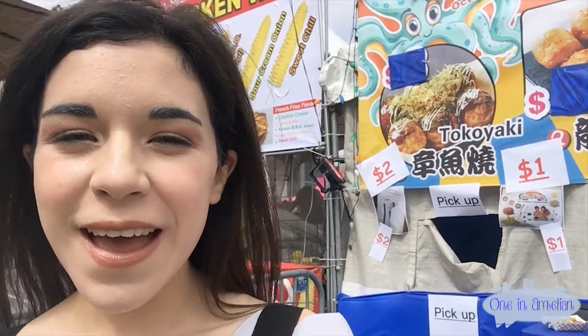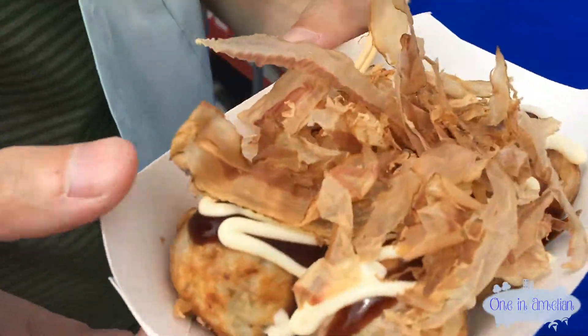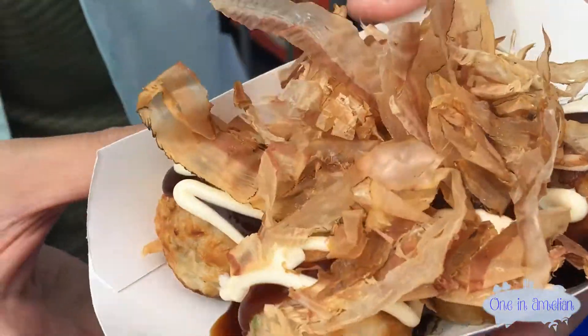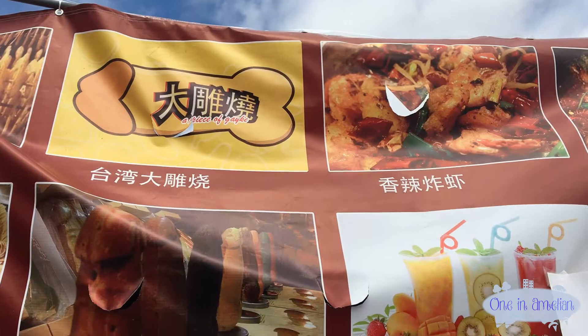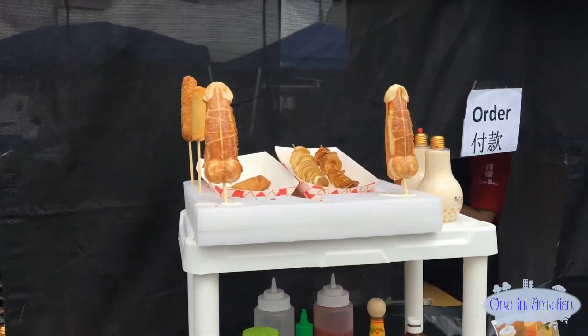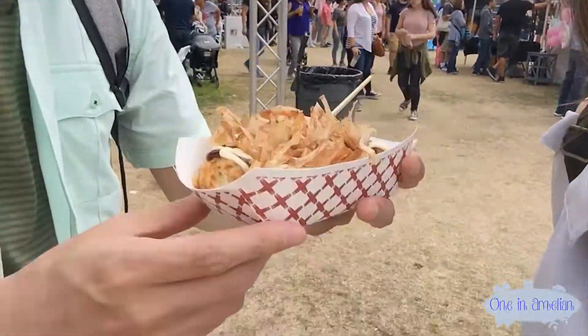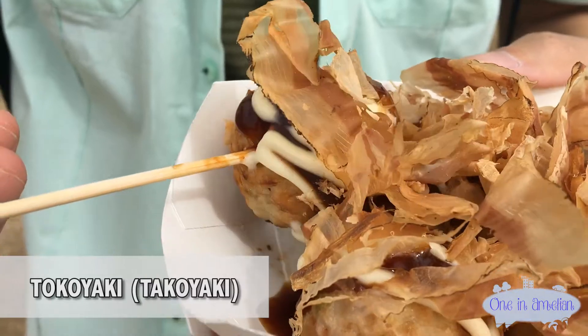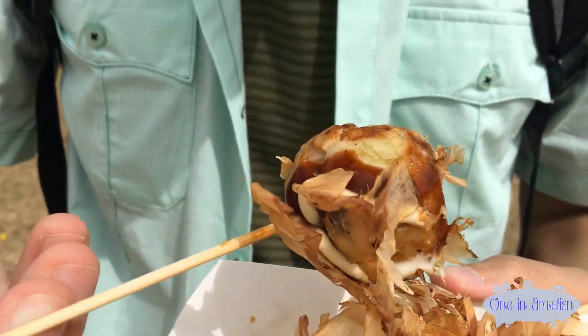We're getting the takoyaki. I'm so excited. At this moment, I need to warn the children in the audience to avert your eyes because the next thing you're going to see is R-rated. Alright, we're gonna try the takoyaki now. If you've never tried takoyaki before, this is like a classic night market food — Japanese food.